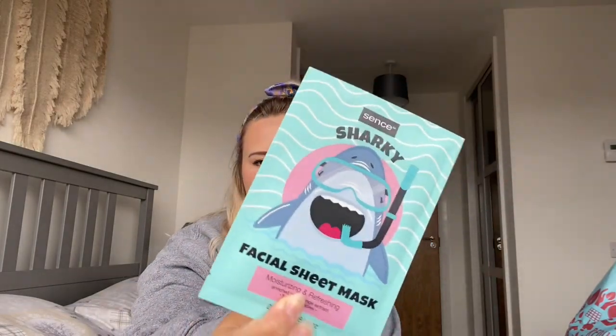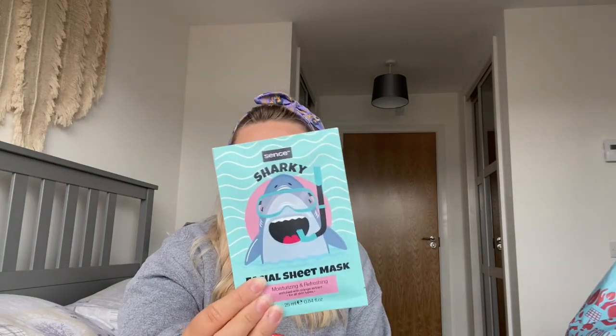I mentioned earlier that I'm doing a giveaway with one of the wax burners. I asked on Instagram what people would like to see included, and someone said face masks — as in beauty face masks. So I picked up three Seventh Heaven masks: Passion Peel Off, Manuka Honey Peel Off, and Cucumber Peel Off. Those will go in the giveaway along with a couple of other things. I also picked up a little shark sheet mask — I might keep that for myself or add it to the giveaway.